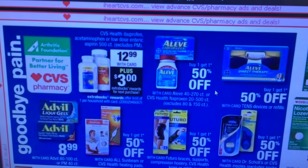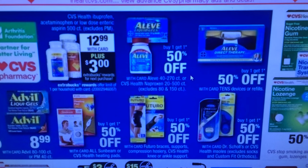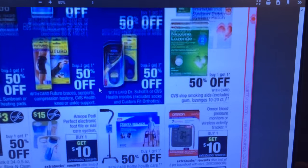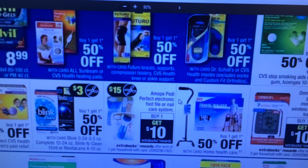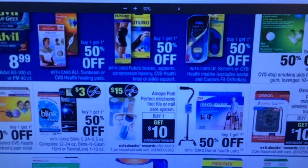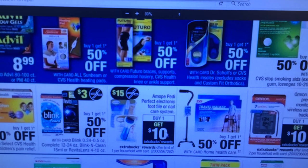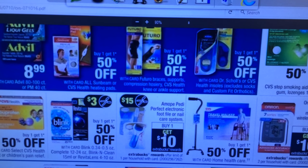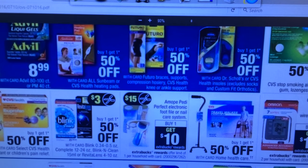Relief, buy one, get one half off. Advil $8.99. Futuro, buy one, get one half off. Nothing really jumps out at me. Blood pressure monitor, buy one, get a $10 ECB. Perfect Foot File and Nail Care System — looks like we're getting a $15 coupon coming, which is actually pretty high. Buy one and get a $10 ECB. You might get a personalized coupon for something, and that's a really high dollar coupon in the paper for this. These normally go — the bigger ones — for $60 in my local store. So that might be a deal if you're interested, especially for a gift.